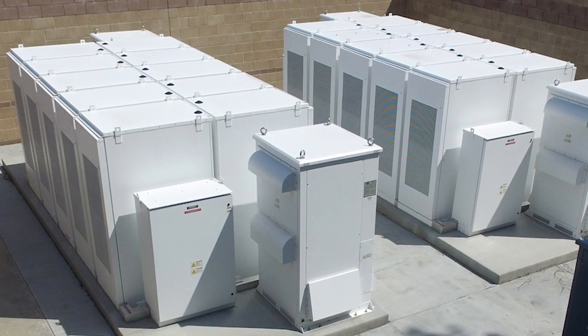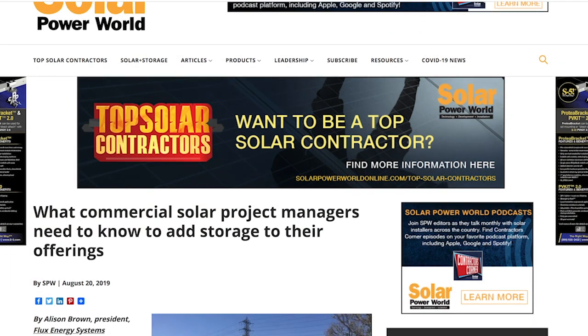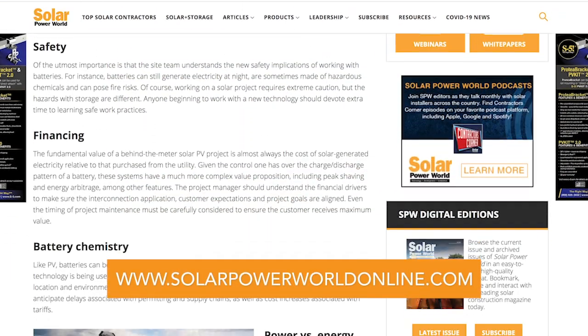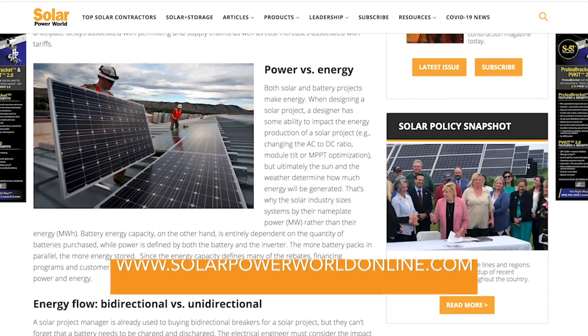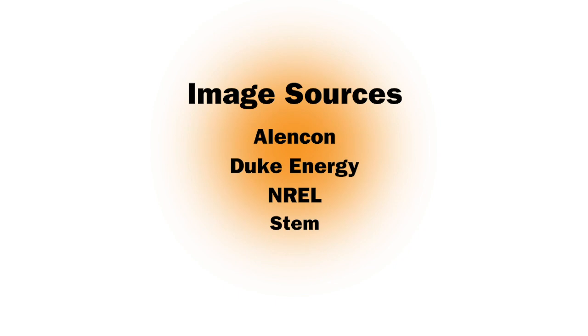The project manager should allot time to complete this work and partner with an engineer who can deliver these designs. Storage is the future, so commercial solar project managers will benefit by taking the steps necessary to offer these advanced systems. For more on solar plus storage systems, read our story online and stay tuned for the next at-home solar basics videos. Thank you.